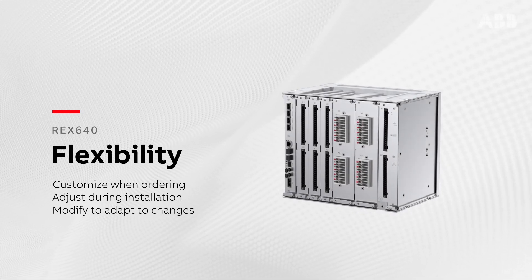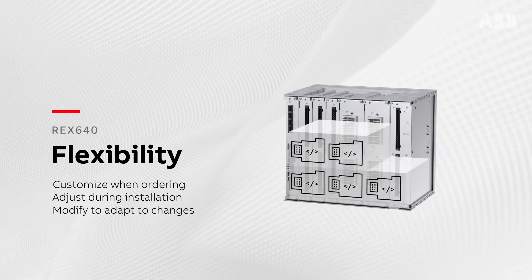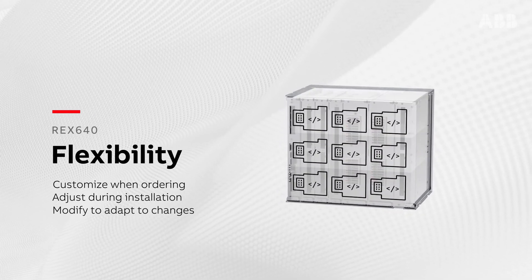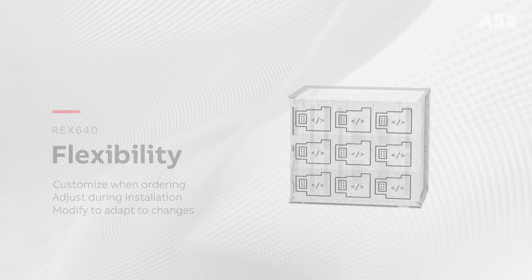Additional functionality is added to the relay by purchasing new software licenses and any necessary hardware components. Your system management team can even perform these modifications on-site.